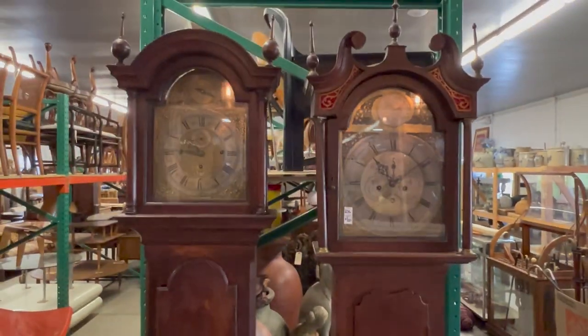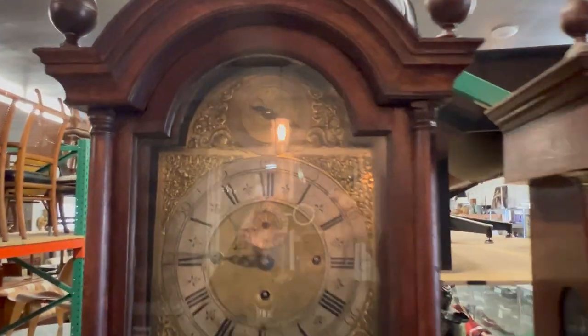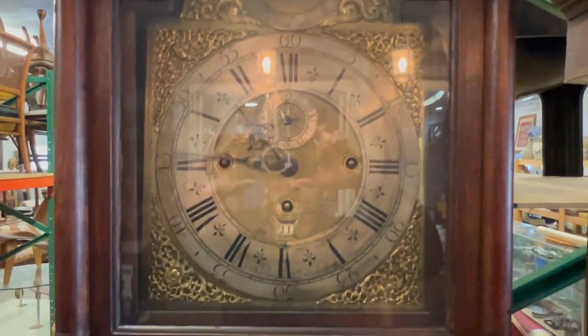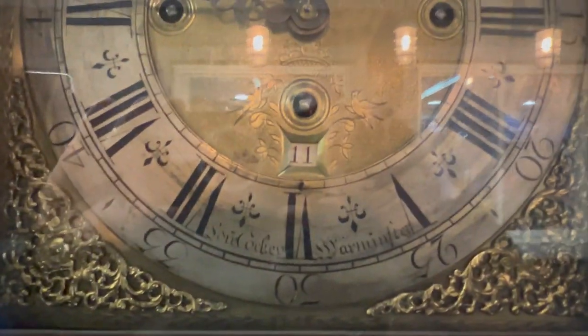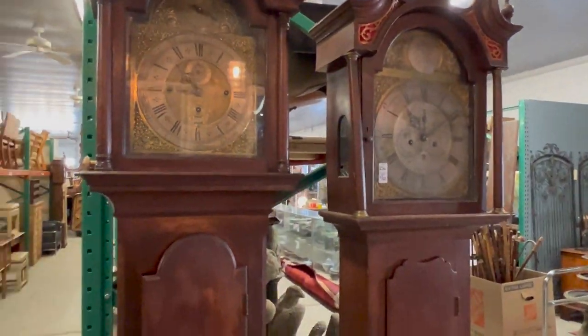We have a lot of nice traditional furnishings as well, including a few tall case clocks. This English tall case clock here has a decorated brass dial and is signed. And you have another English clock next to it.